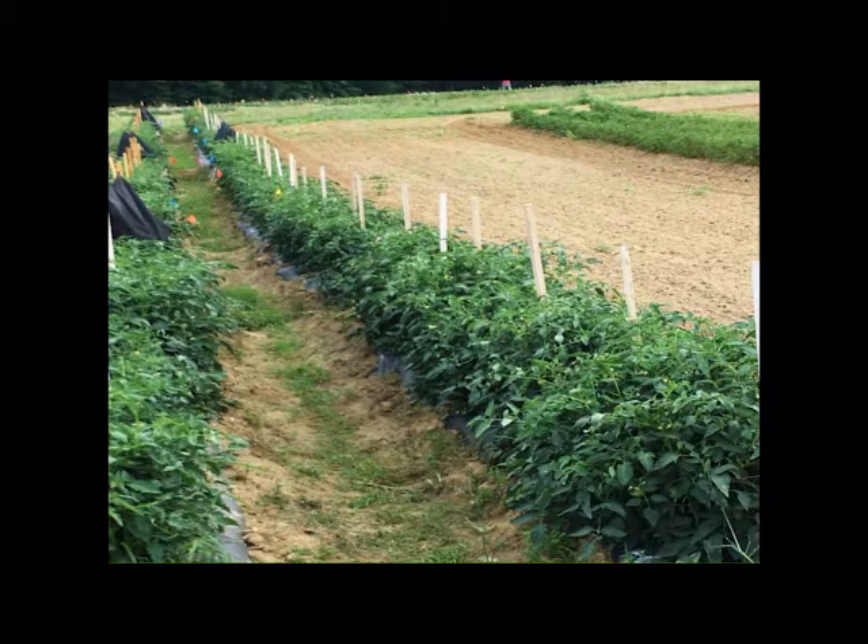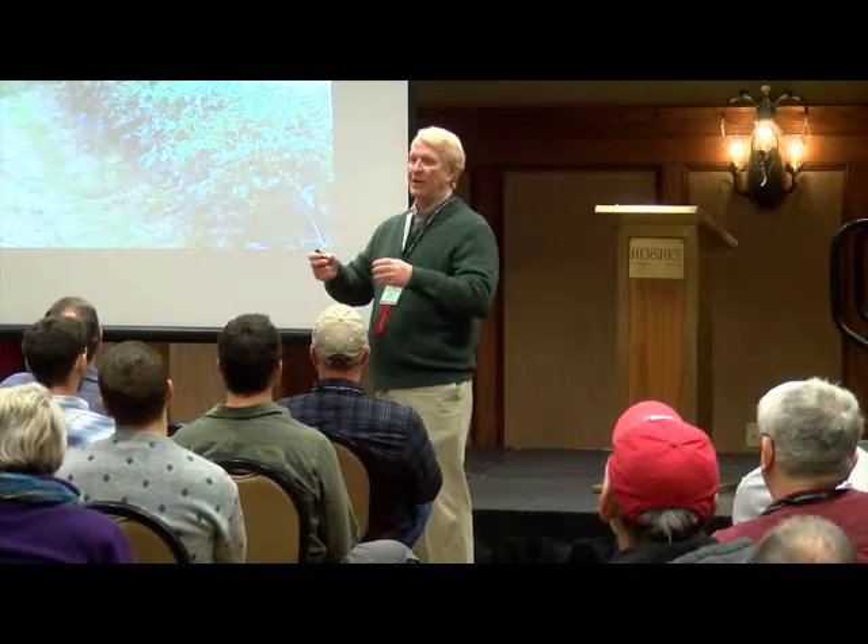This is from 2017, the last season. This is what the field looked like in early July — very nice-looking tomatoes and plants. You can see some of the shade cloth experiments and flags representing other treatments. But then we started to have a lot of heavy rains, and once those started, the bacterial spot just spread everywhere.